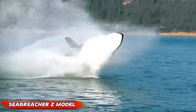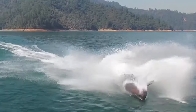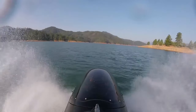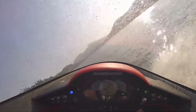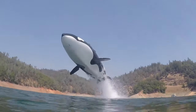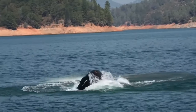The Sea Breacher Z Model is the ultimate thrill-seeker's dream come true. Imagine zooming across the water's surface, twisting and turning in exhilarating 360-degree barrel rolls, all while feeling the rush of the sea breeze against your skin. With its innovative, fully retractable snorkel, this watercraft takes excitement to a whole new level, giving you the freedom to explore the ocean like never before.